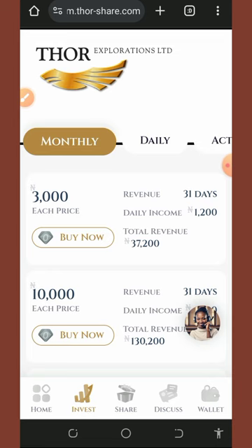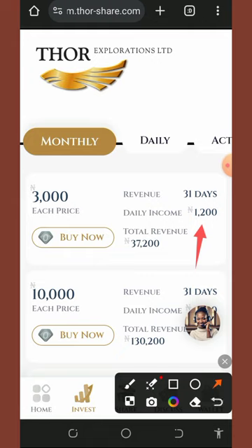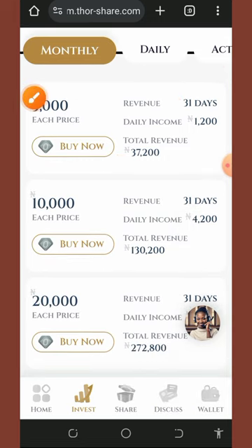Under the monthly plan, the first package costs 3,000 naira. With this package, you earn 1,200 naira every single day for 31 days, giving you a total revenue of 37,200 naira after 31 days. That's amazing — and this package costs only 3,000 naira to join.